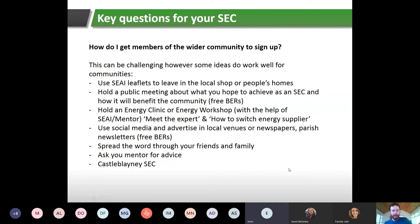So the first section was about how you get people involved in your SEC committee. After that, you might be looking at how to involve the wider community, which can be very challenging for obvious reasons.